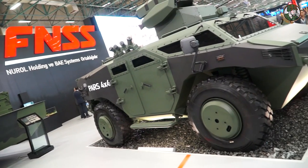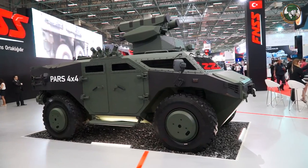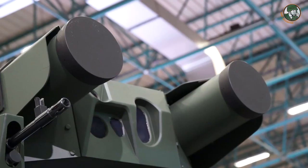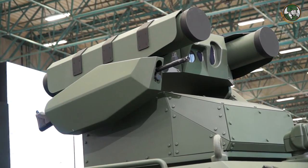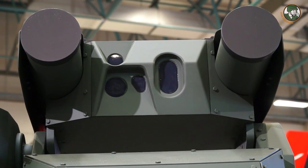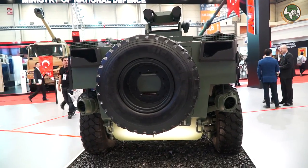This is the PARSE 4x4. The PARSE 4x4 initial prototype was built for the Turkish Army's weapon carrier program. Here we showcase it with the ATGM turret, which is a completely remote-controlled turret with a 7.62mm machine gun coaxial to the ATGM system. This ATGM system is the mock-up of the system which we will build and deliver to the Turkish Army in the near future.